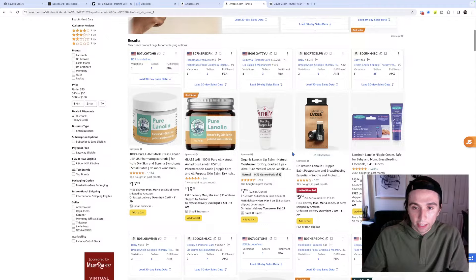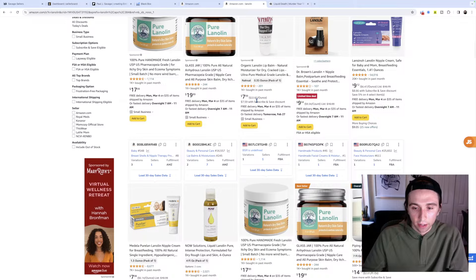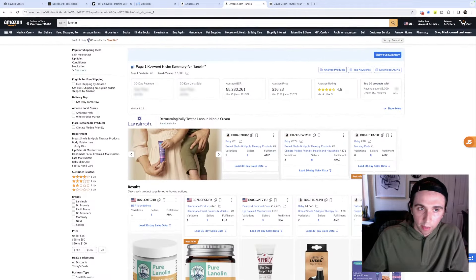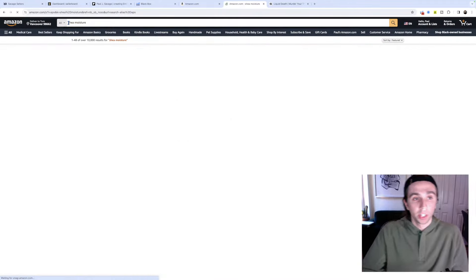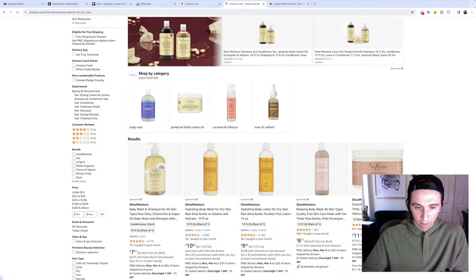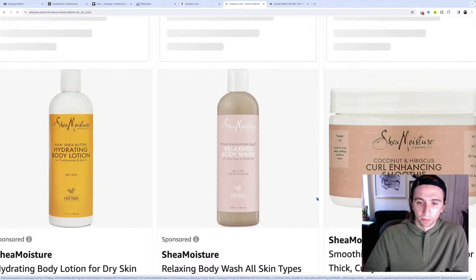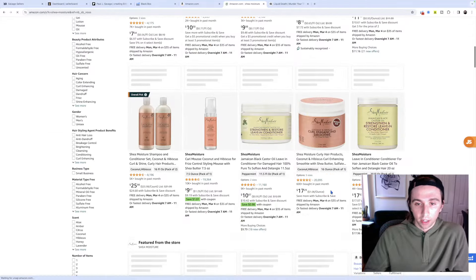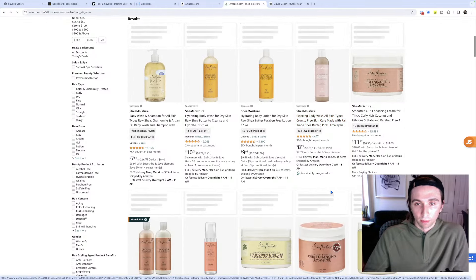I think this lanolin is not a bad place to start. You can source it in the US and then make it. I like to model success - I'd look at other brands. Here's a good example: Shea Moisture is a very popular brand. How would they sell this product? What's the story, what are they selling, what does their packaging look like? And don't just copy it - originality has its place. Generally juxtaposition works well in packaging.